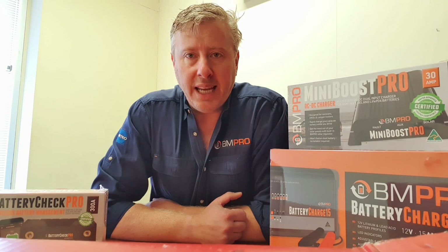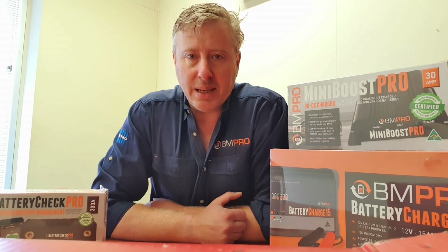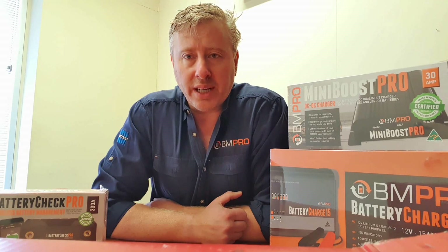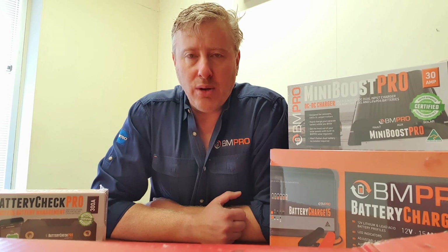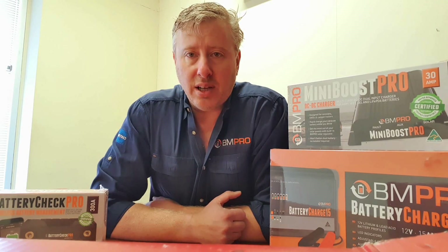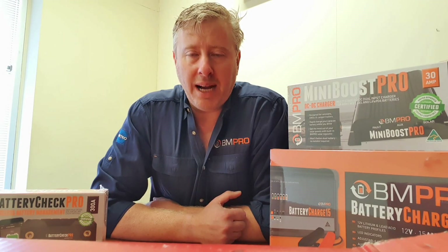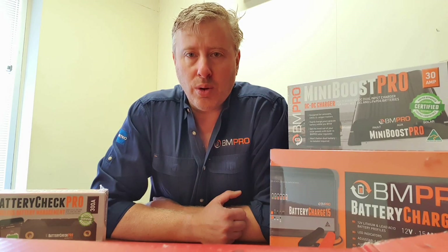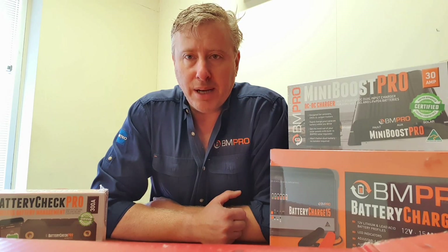If you don't do that, you're only going to get maybe 70 or 80 percent capacity out of your lithium battery. The same goes for monitoring — the algorithms required for lithium are different to lead acid. So make sure that if you're going to invest in a lithium battery, you buy lithium monitors and lithium chargers or DC-DCs that have true lithium capacity.